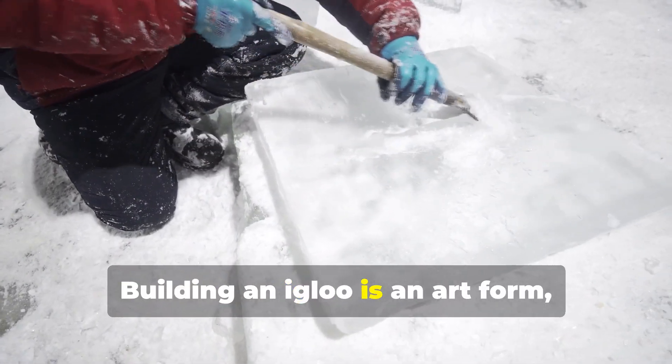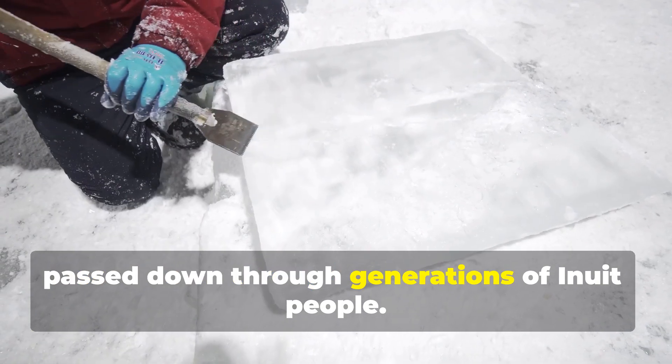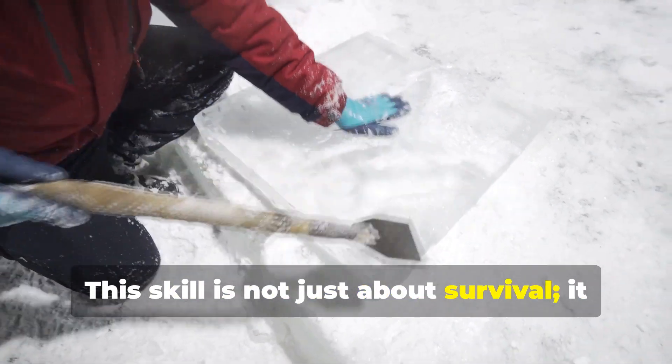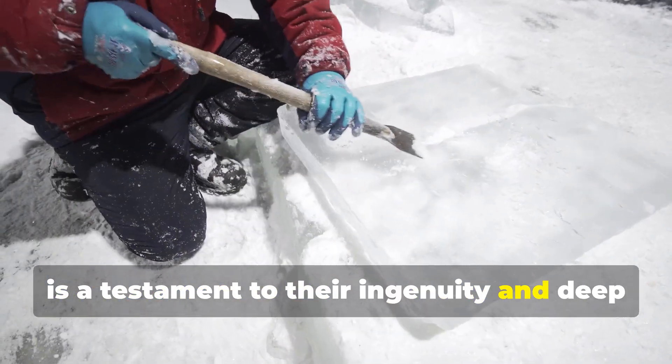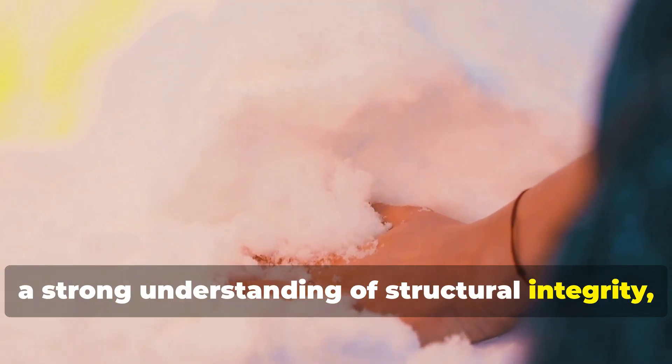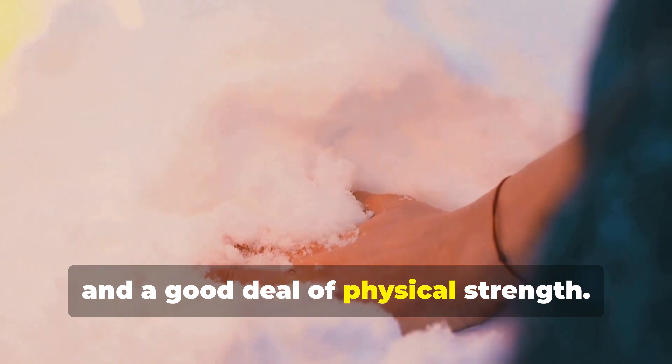Building an igloo is an art form passed down through generations of Inuit people. This skill is not just about survival — it is a testament to their ingenuity and deep connection with the environment. It requires a keen eye for the quality of snow, a strong understanding of structural integrity, and a good deal of physical strength.